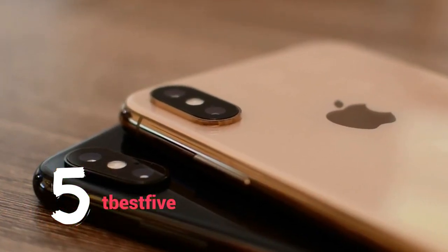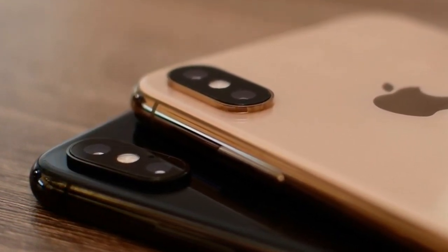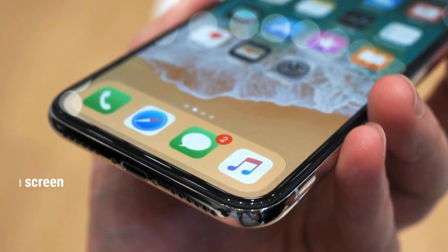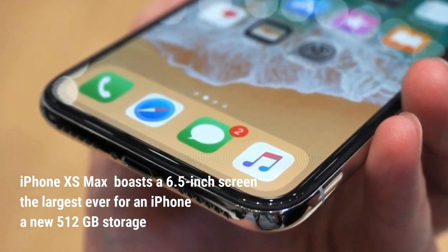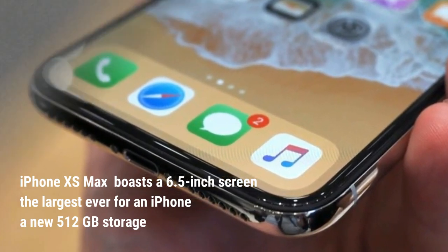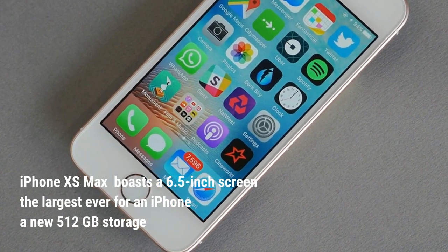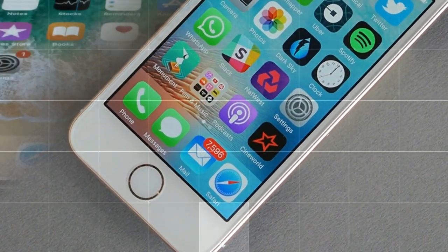Paying between $1,099 and $1,449 for an iPhone sounds a little crazy, but the iPhone XS Max targets a specific kind of Apple consumer. The device boasts a 6.5-inch screen, the largest ever for an iPhone, a new 512GB storage configuration, and a large battery that provides up to 90 minutes more juice compared with the iPhone X.